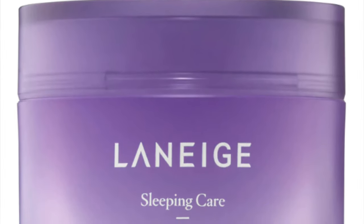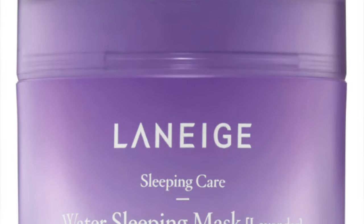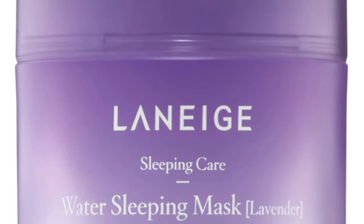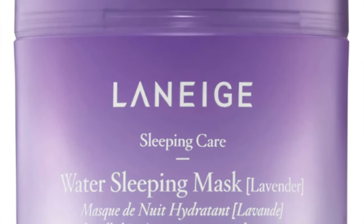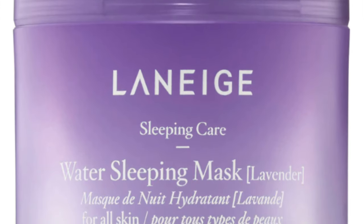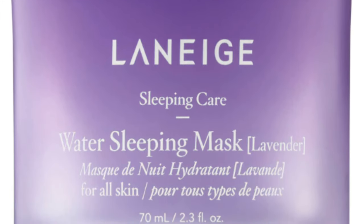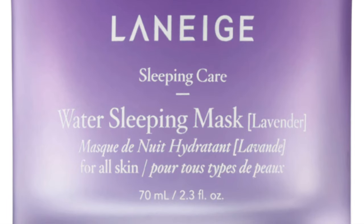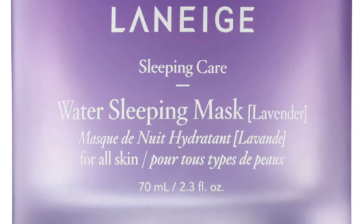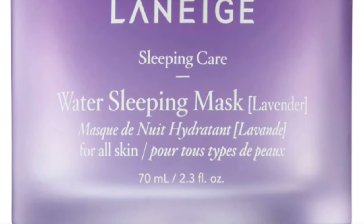Also on January 31st, I bought the Laneige Lavender Water Sleeping Mask for $25. That one I also didn't find very hydrating. Apparently it should be the last step of your skincare routine, so you want something super hydrating before you put it on. I just finished it up — it has a great smell — but it's not really for me and I won't repurchase it.